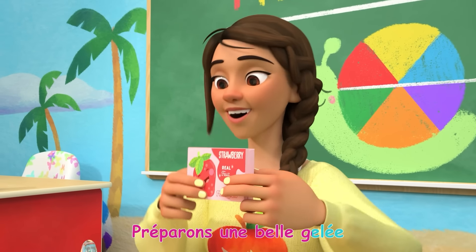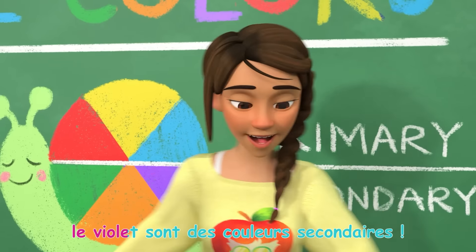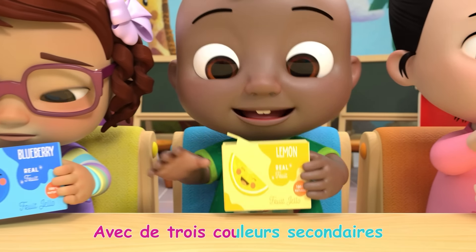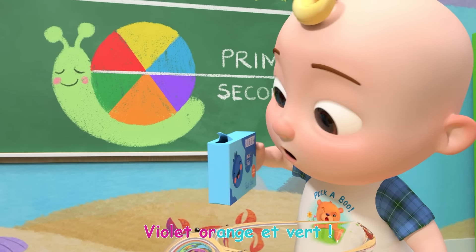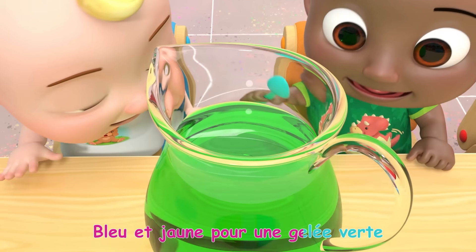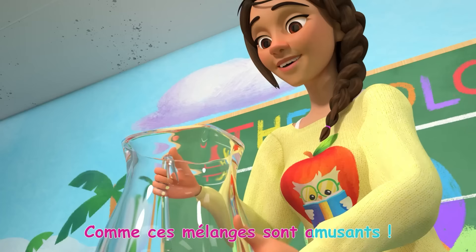Préparons une belle gelée avec trois couleurs secondaires. L'orange, le vert et le violet sont des couleurs secondaires, car elles sont des mélanges de couleurs primaires. Préparons une belle gelée pour la rendre orange. Rouge et jaune. La rendre violette: rouge et bleu. Comme ces mélanges sont amusants!